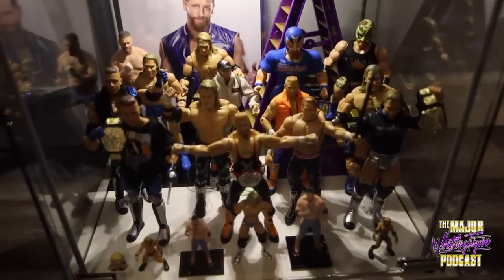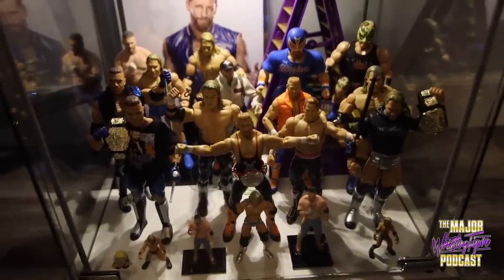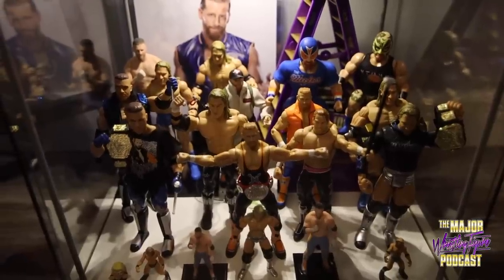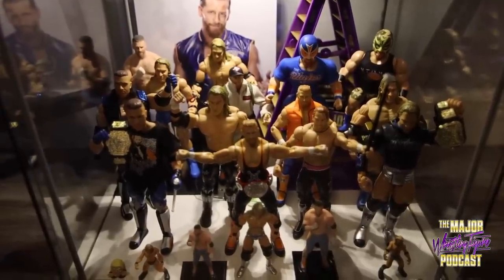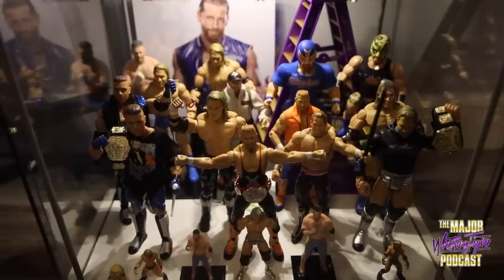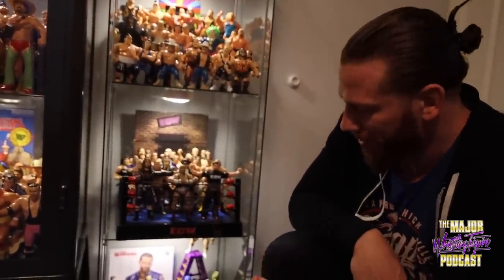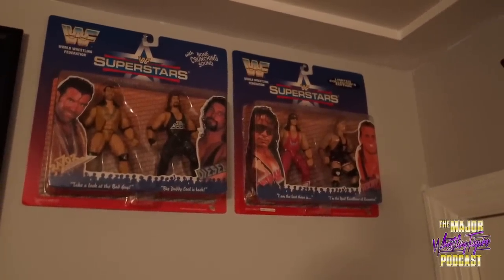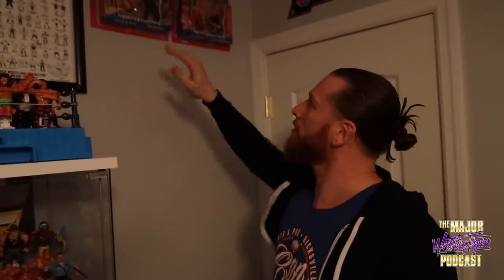Zack Ryder, who's such a mark for himself, convinced me that I've had a pretty blessed career and done some cool things, including having action figures of myself. I don't want someone to walk into this house and see a shrine to myself — I think that's a little too self-serving. But last year he talked me into it. I dug them out of a bin and this is now one of every Curt Hawkins action figure-esque product, with a couple Brian Myers figures in there as well.